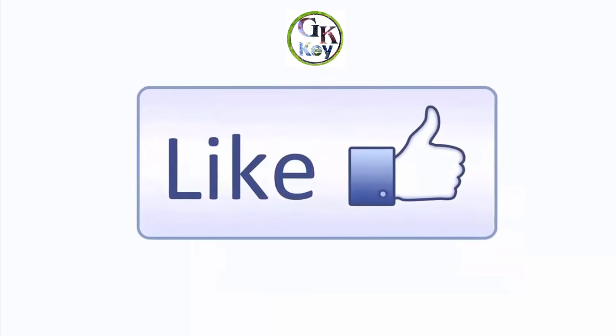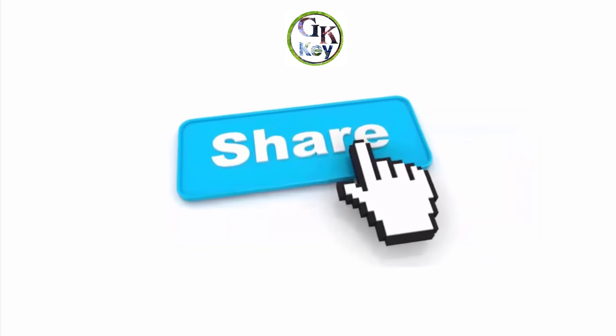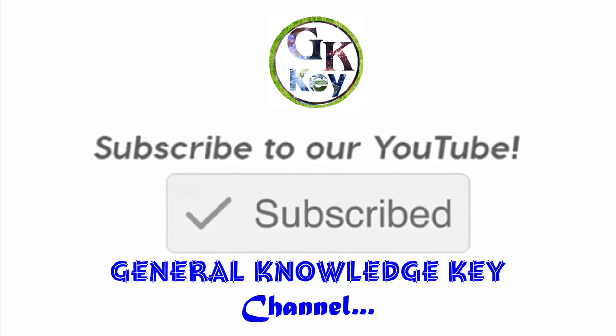Thank you for watching this video. Please give a like and share this video with all your friends, students, and kids. Also, don't forget to subscribe to the General Knowledge Key channel.